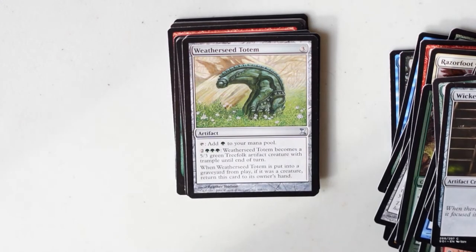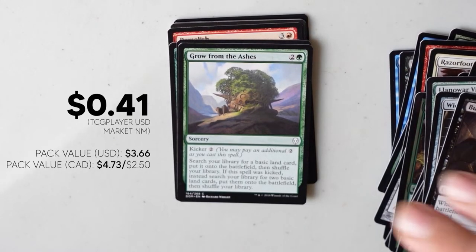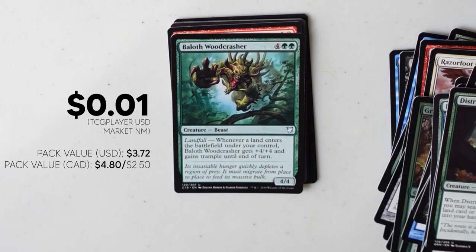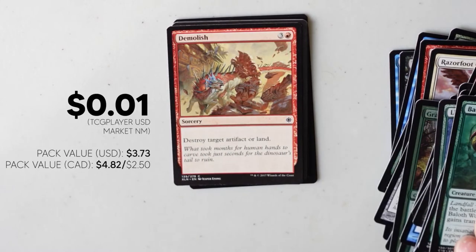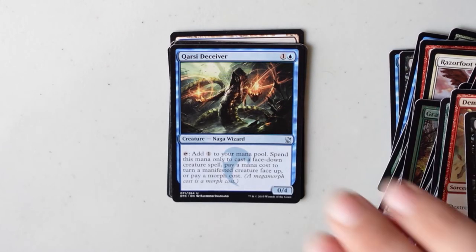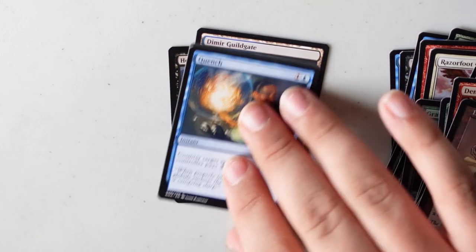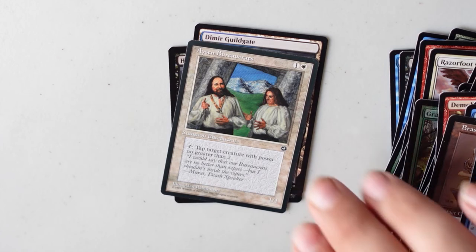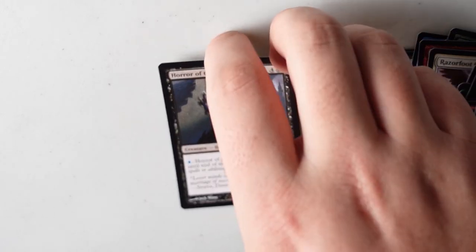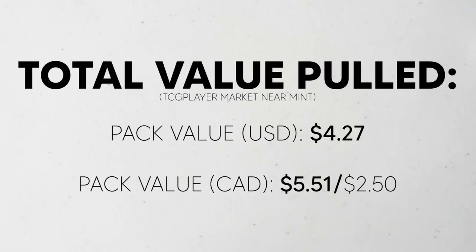As we get to the last 10 to 15 cards in the pack, I'm not sure that we're going to make a whole lot more money here. A $0.41 card definitely raises our total a great bit. There's always a chance when you dig through these packs of random cards that you might pull something that used to be worth nothing when it was put in this pack, but has risen in value due to the meta shifting or a new deck coming to light. But at the end of the day, we didn't pull anything like that. Instead, we finished with a total value of just around $4.27 US or $5.51 Canadian, which is over double the $2.50 we spent on it.